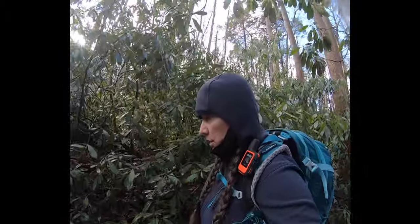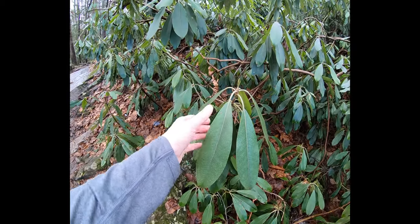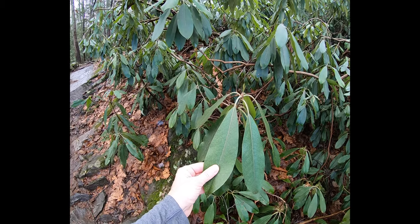These are the famed rhododendron tunnels that you'll find here in the Delaware River Water Gap area. They're great. I know summer would be even better because you get the branches going over, but these are cool.